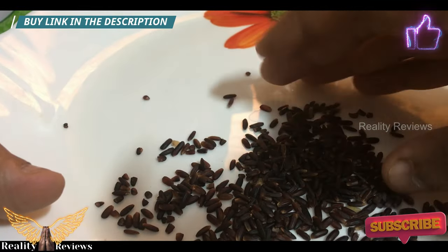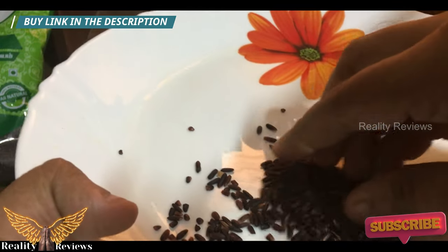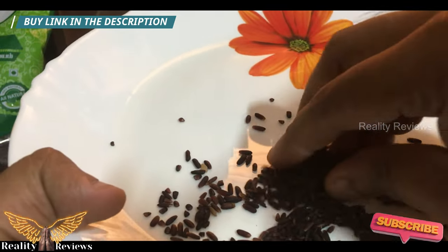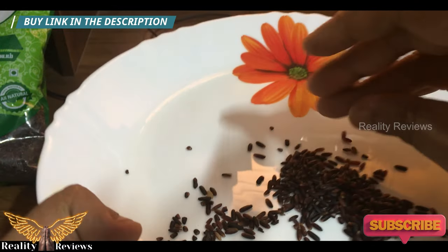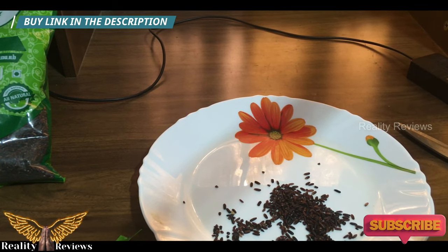This is how the rice looks — the black color is completely organic. No colors or preservatives have been added. That's the most important thing about this brand.